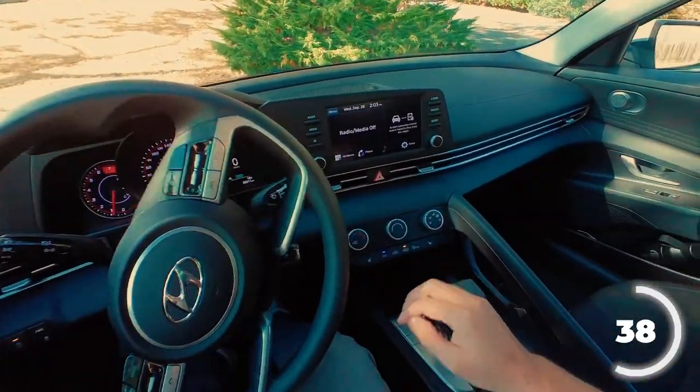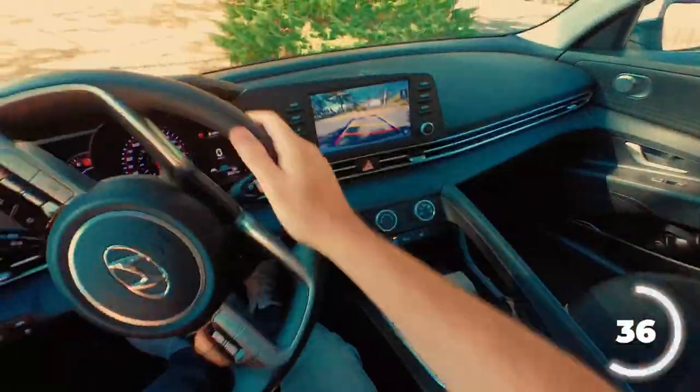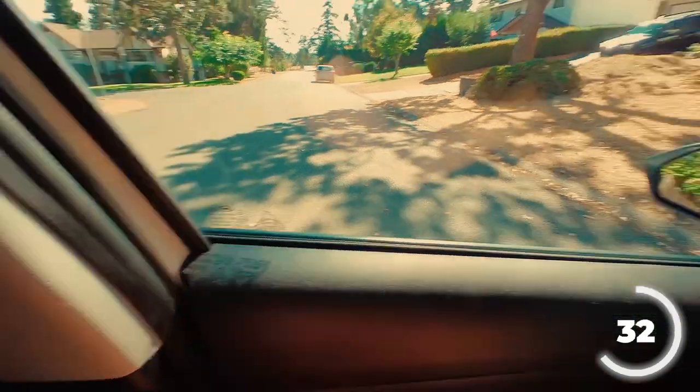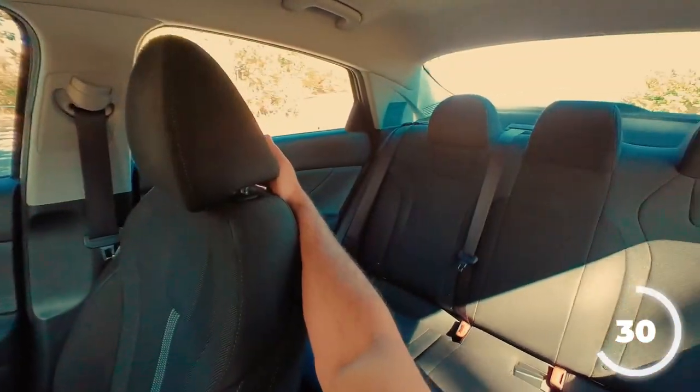I'm going to signal the other way, steer all the way to the right, put the car into reverse of course, do a 360 check, look around, and look out the back window.